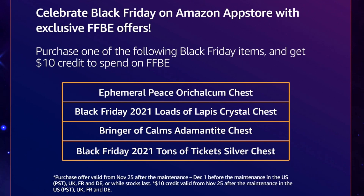This offer runs from November 25th to December 1st, and you can take part whether you're a new Amazon App Store member or an existing one. But remember, you must be on the Amazon App Store version of FFBE — download the Amazon App Store, then download FFBE. Once you purchase in there, you're going to be able to get this $10 rebate back.